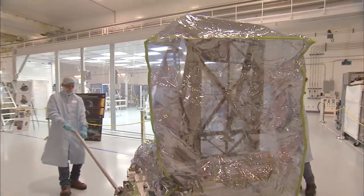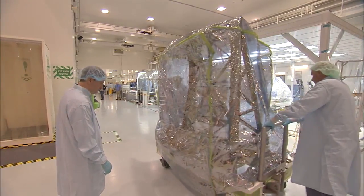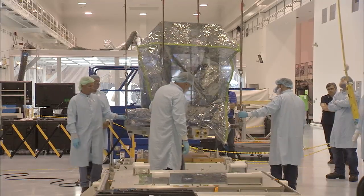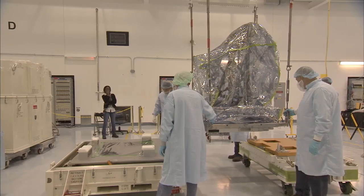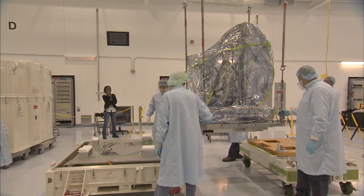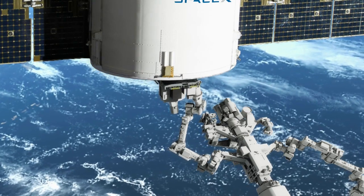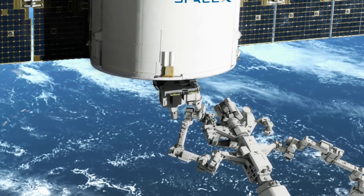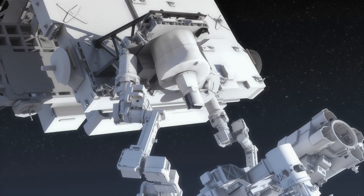To ensure SAGE-3 will be ready to go to work once it arrives at the space station, Kennedy experts have been assisting Langley Research Center engineers in conducting extensive checkouts in the special processing area of the SSPF. I've been helping them coordinate their testing with our ISS simulators so they can do their command and data handling checkouts and make sure everything will flow data correctly once they're on orbit and gathering science.